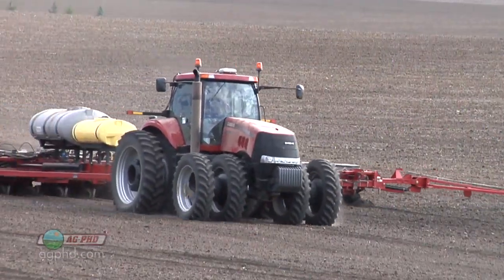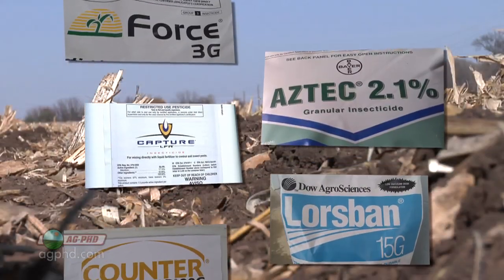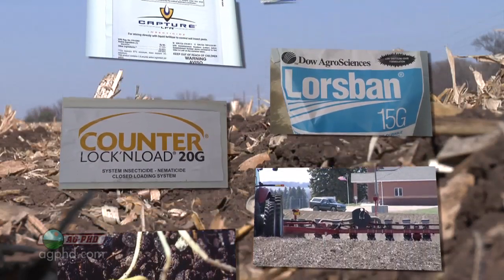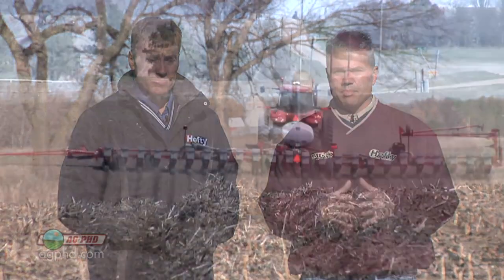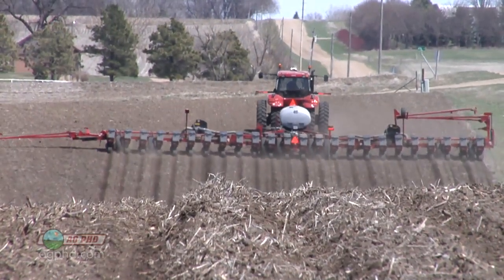Here's the thing you've got to understand with any of these insecticides — and it doesn't matter if we're talking Force, Aztec, Capture, Lorsban, Counter, anything — the best you can hope for is 90% control on corn rootworms. That's it. You might get 80%, you might get 85%, but at best you're probably going to get 90%. So if you only have a few bugs out there, no big deal. But if you have a tremendous amount of insects, this is a real issue. That's why we talk to farmers a lot about using insecticide consistently over a period of years to keep your populations down.